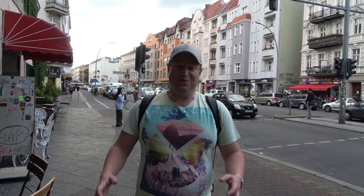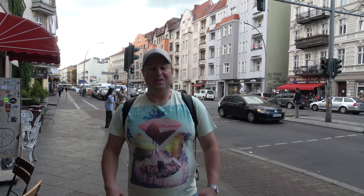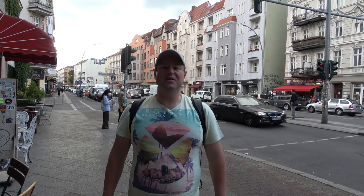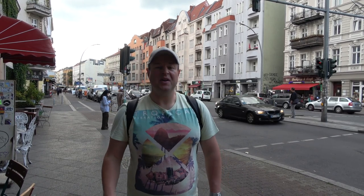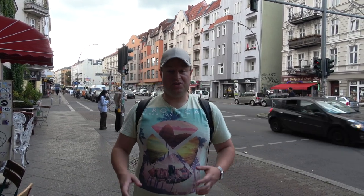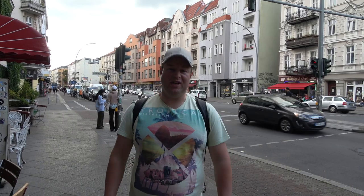Hello everyone and welcome to Neukölln in Berlin. This is the area where I've been staying on my trip to Berlin. It's a really fascinating part of the city in the southeast, and right now I'm on Hermannstrasse, which is one of the principal avenues in the area.